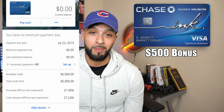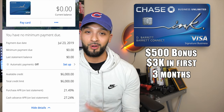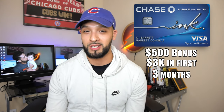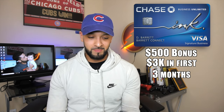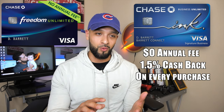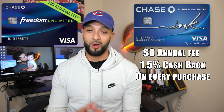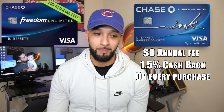The Chase Ink Unlimited comes with a $500 cashback bonus after spending $3,000 in the first three months. I actually have a pretty big purchase coming up, so hopefully I'll hit that minimum spend off one purchase. This card is just like the Chase Freedom Unlimited — you get 1.5% cashback on all purchases, no matter what. There are no extra bonus categories; it's a flat cashback card.